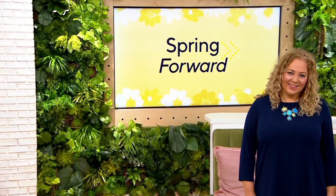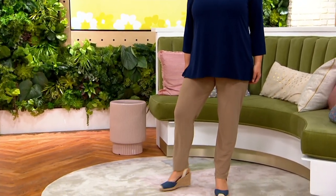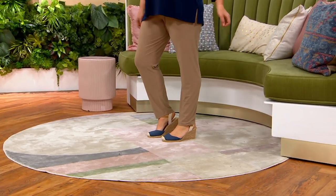You can pull it on over a bathing suit, go out to dinner, walk the dog — it is so comfortable it could become your pajamas, that's how flexible and wonderful you'll look. Rebecca, you look fabulous — she's modeling it in the large, regular inseam, which is 29 inches.